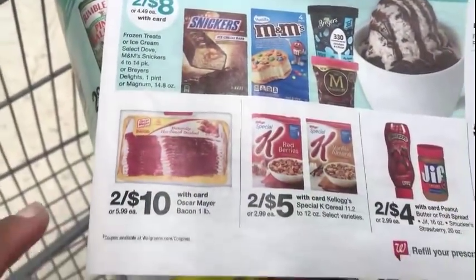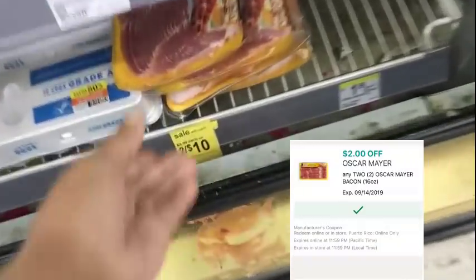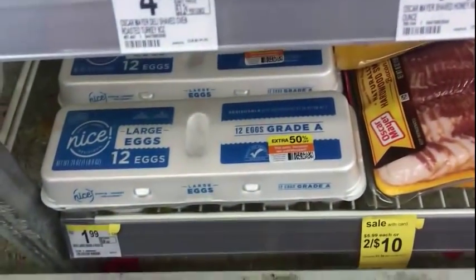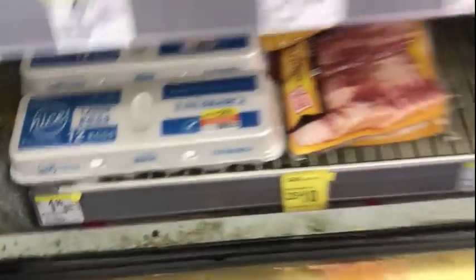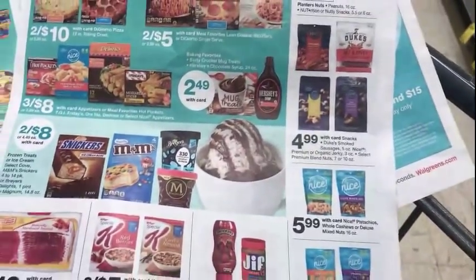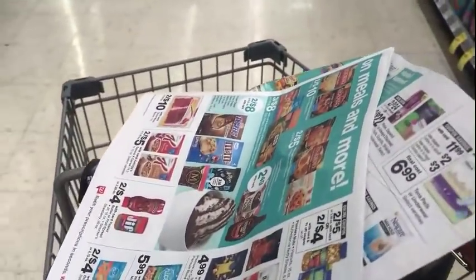The Oscar Mayer bacon is 2 for $10. I have a $2.00 digital off of two — I think it became available last week, so if you clipped it you have it. I'm grabbing two. Make sure you check your bacon. Also, eggs are 50% off so they're $0.99, but I don't need any. There are plenty of food deals and I'm going to spend the rest of my $40 on food items — something different this week to make it a little fun.